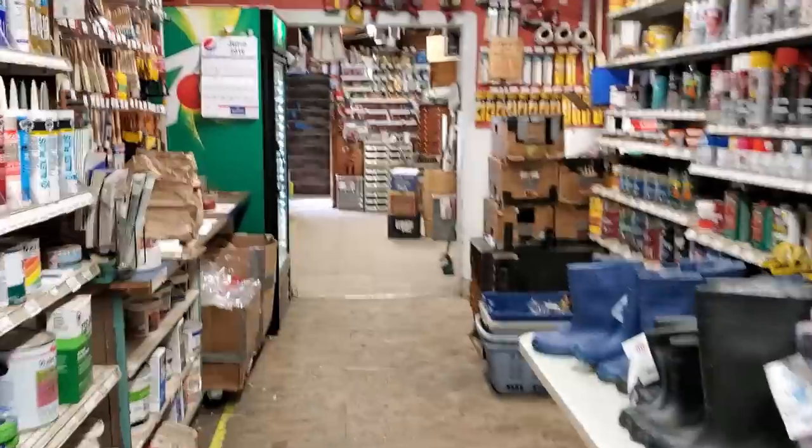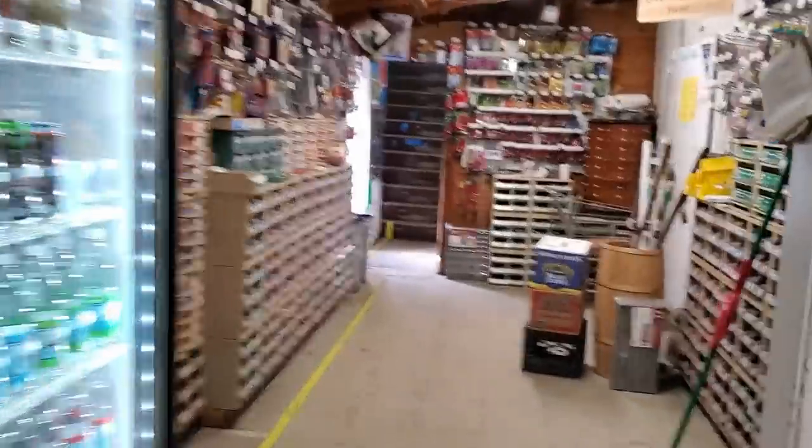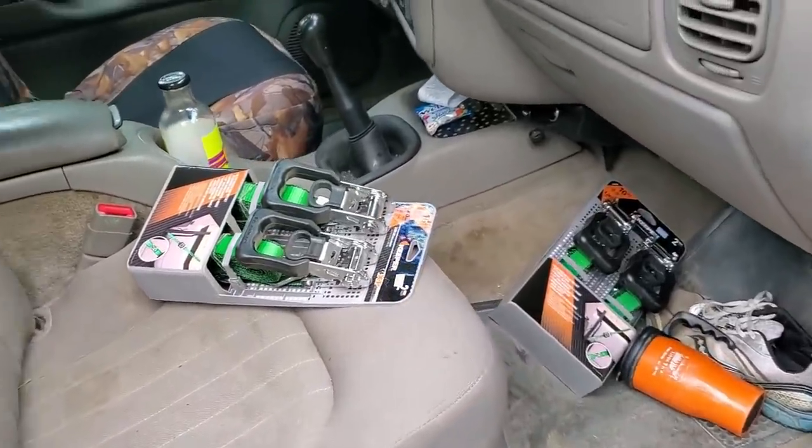I can't believe it but the guy actually said he still has the Jaguar available for free and I can pick it up tonight. So I'm at my local general store just buying some ratchet straps so I can load it to my trailer and tow it home. You gotta act fast - if you want to get these deals you gotta act fast. This is just a super split second thing so I gotta prepare now.